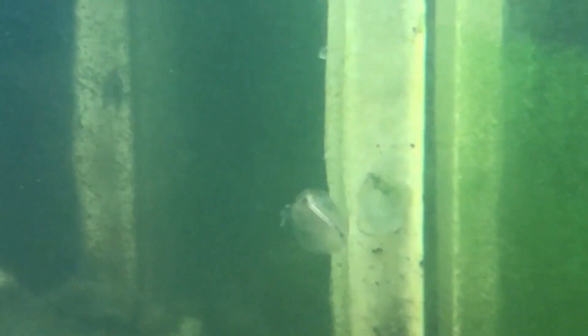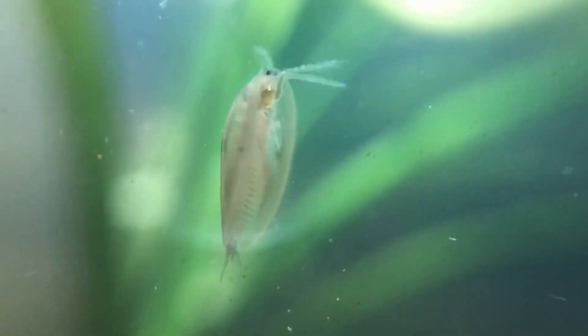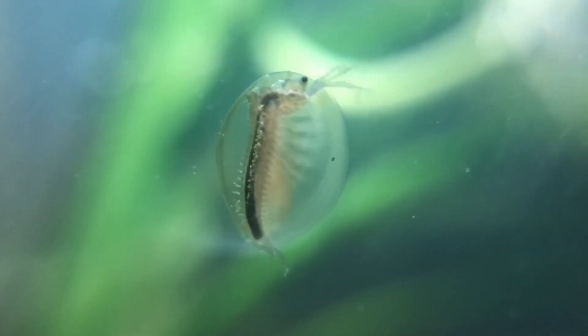It lives in Europe and also in North America, and you can mainly see it from June to July, but also from May to September. It gets about one and a half centimeters big, and they are already known from the Silurian, so they are the oldest unchanged crustacean living in the whole world.